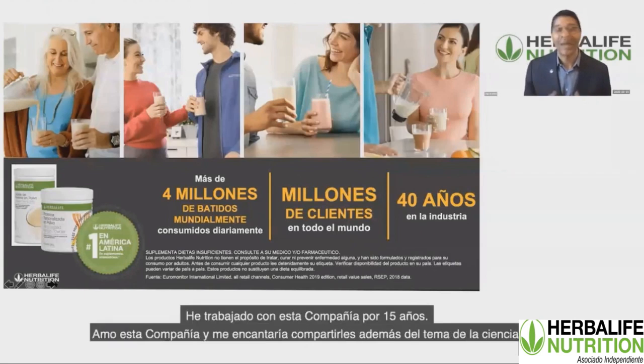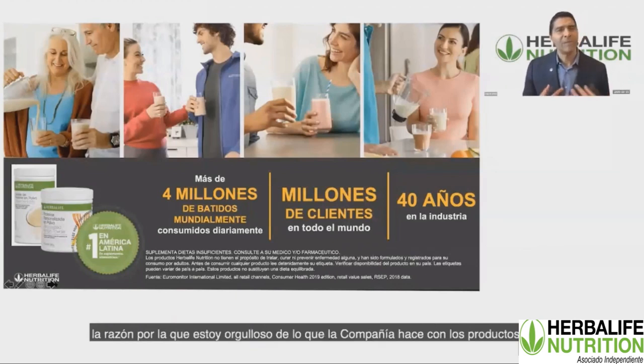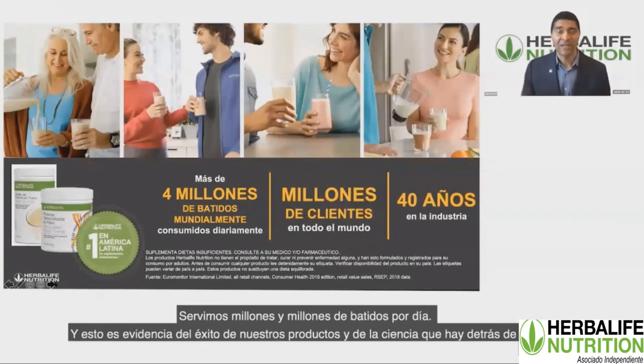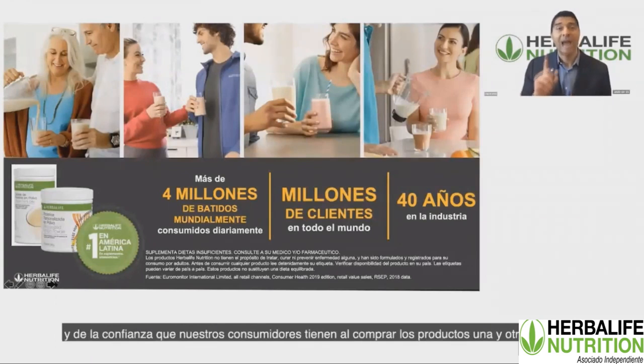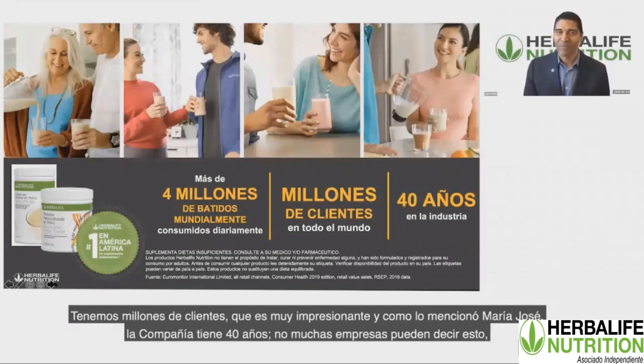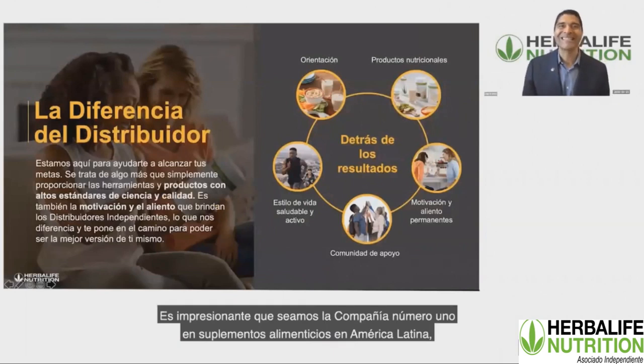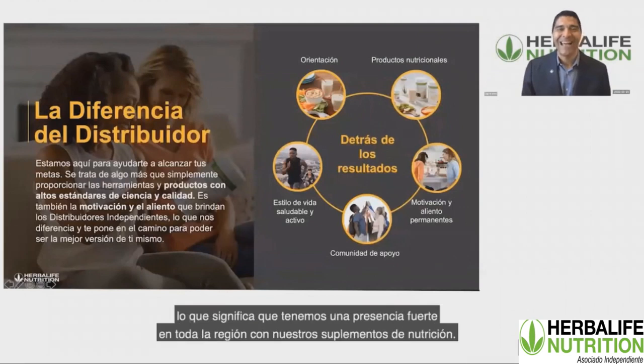Why is Herbalife so successful? I've been working for the company for 15 years and I love this company. We serve millions and millions of shakes every day — a real testament to the success of our products, the science behind the products, and the confidence that our consumers have in purchasing those products over and over again. The company has been around for 40 years, and we are the number one company in supplements in South America.